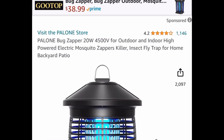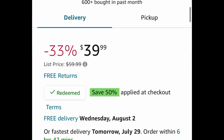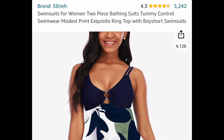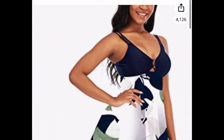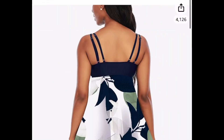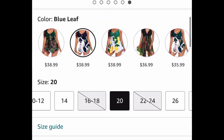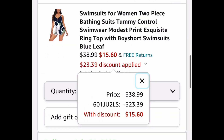Next one, we have this bug zapper. These are very popular right now, it has great reviews, and we're saving 50%, dropping it down to $19.99. Here we also have this two-piece women's swimsuit with tummy control and a boy short style. Great reviews and this is honestly my favorite one — originally $38.99, we put in a code and get it for $15.60.